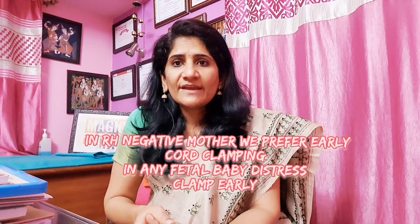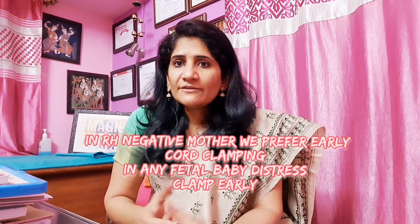Once you do a delayed cord clamping, this helps the baby get that additional blood. Not only does the baby receive additional blood at that time, but the baby's weight improves and even up to six months later there are good iron stores for the baby. That is definitely beneficial.